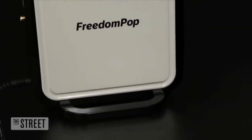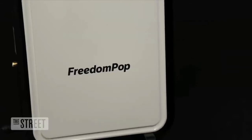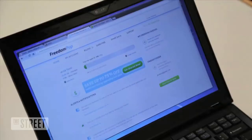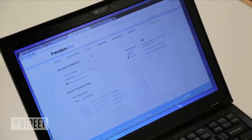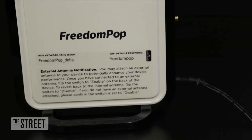This looks like many other Wi-Fi boxes you'd find in your home, but this one is different. This box doesn't connect to a wired provider — either cable or Fios. This is FreedomPop. It connects you to the internet via a cellular connection, WiMAX to be exact, the older 4G standard used by providers like Sprint and Clear.